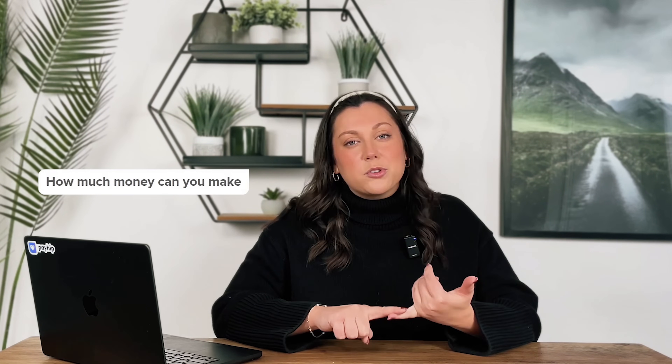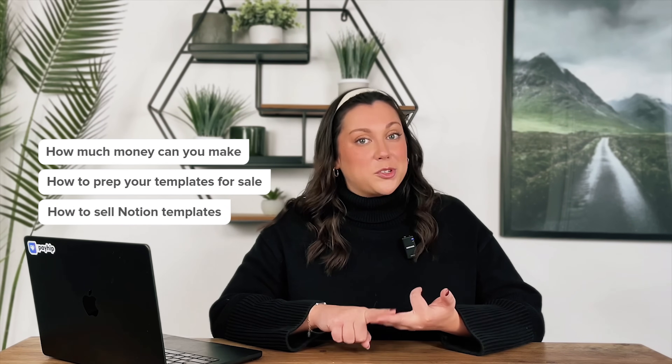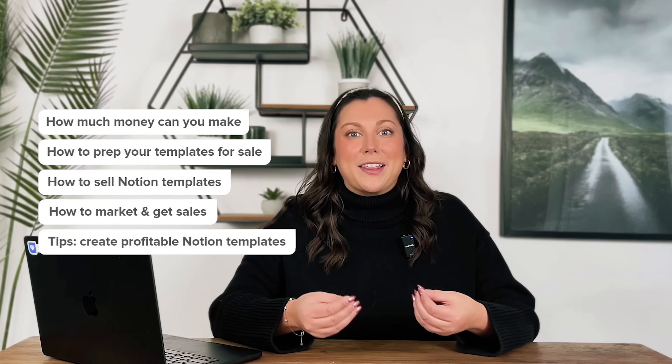We're going to dive into a few things. We're going to talk about how much money you can realistically make selling Notion templates online, how to prep your templates for sale, how to actually sell your Notion templates — and this is where you and I will build an online store together from scratch — how to actually get people to buy your templates, and finally, some additional tips on how to actually make Notion templates that people are going to be willing to spend money on. So let's get started.